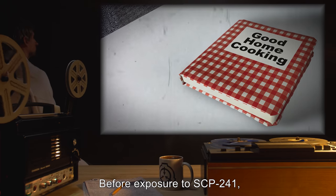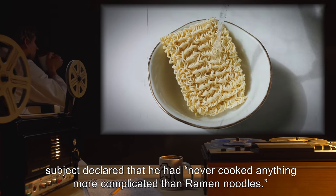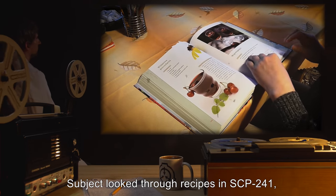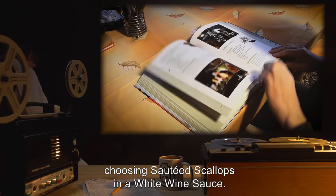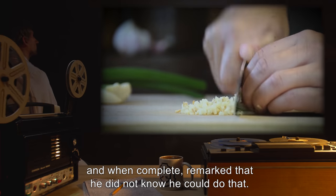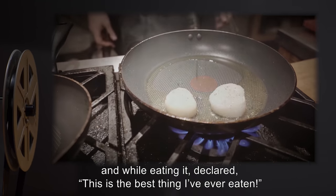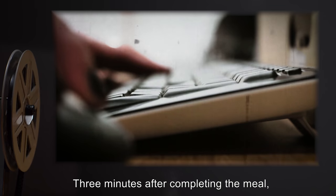Results: Before exposure to SCP-241, Subject declared that he had never cooked anything more complicated than ramen noodles. Subject opened SCP-241, reporting nothing unusual. Subject looked through recipes in SCP-241, choosing sautéed scallops in a white wine sauce. Subject prepared the sautéed scallops from the recipe in SCP-241, and when complete, remarked that he did not know he could do that. Subject declared that the prepared dish smelled fantastic, and while eating it, declared, "This is the best thing I've ever eaten."